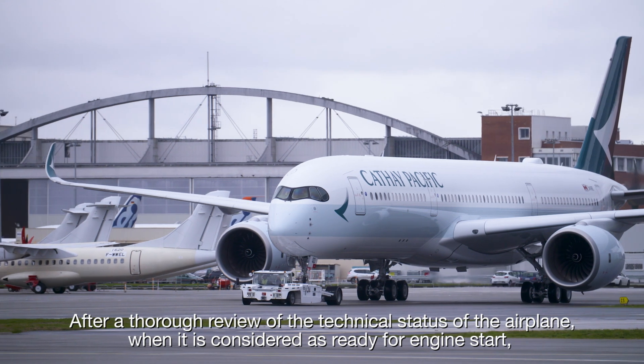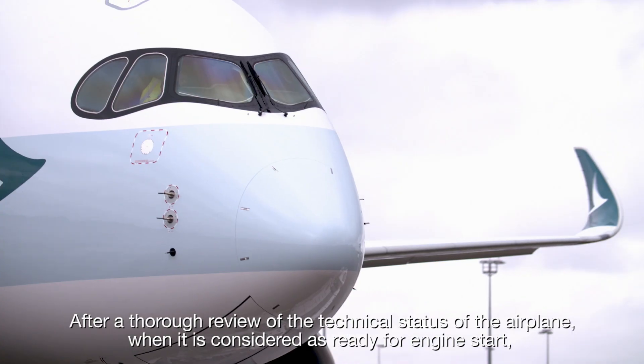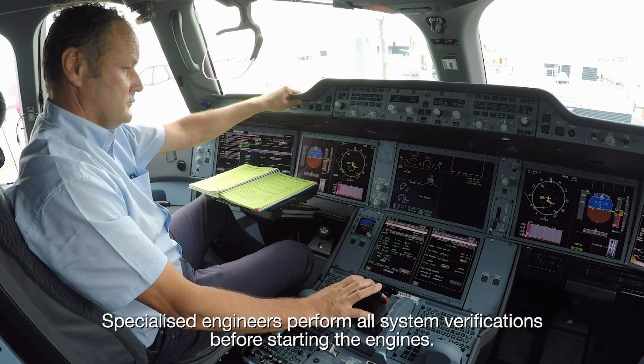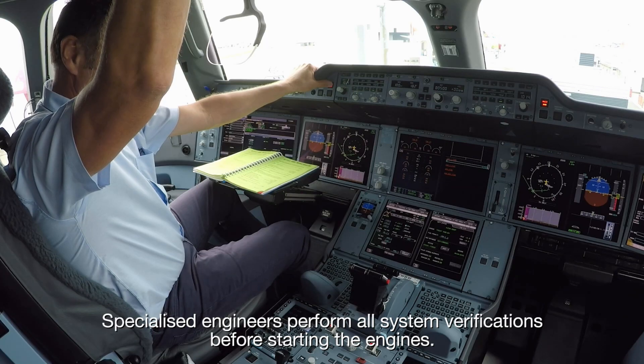After a thorough review of the technical status of the airplane, when it is considered as ready for engine start, the aircraft is rolled to the ground-run area. Specialised engineers perform all system verifications before starting the engines.